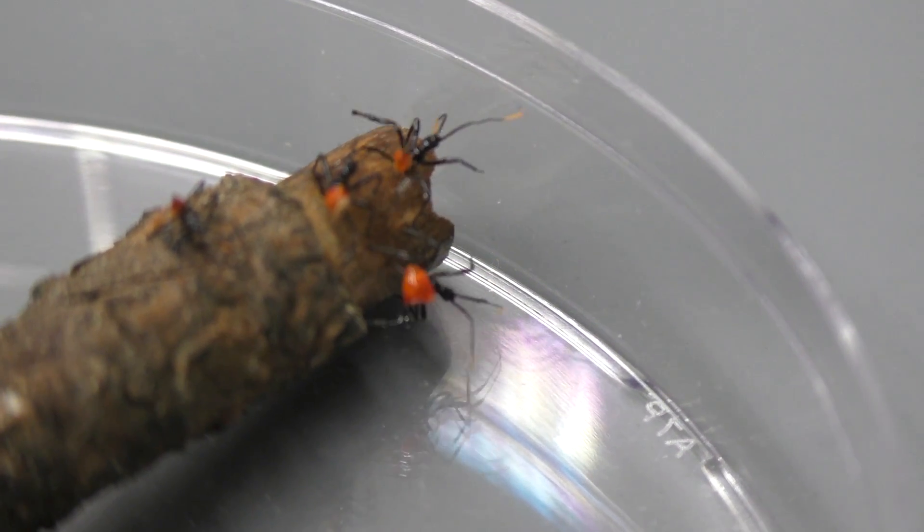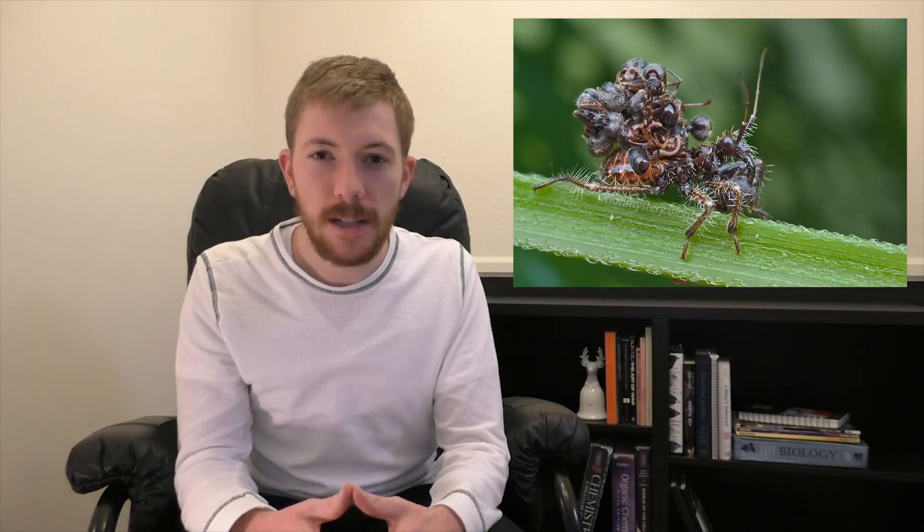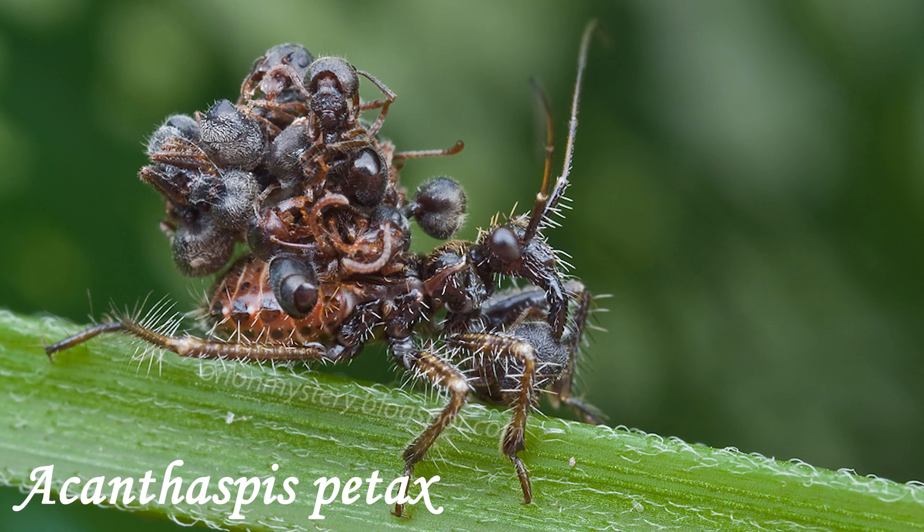When food is scarce, assassin bugs are known to become cannibalistic. If you guys want to see something really crazy, check out the Malaysian assassin bug Acanthaspis paytax. It wears the lifeless remains of its prey as camouflage to avoid detection by spiders.